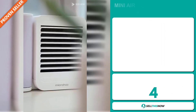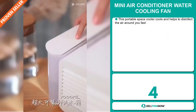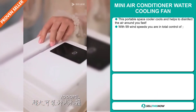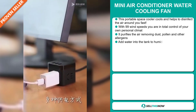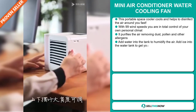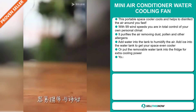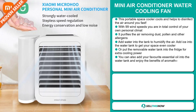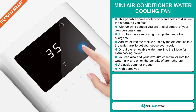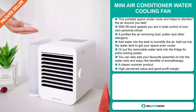Our next product is the Mini Air Conditioner Water Cooling Fan. This portable space cooler cools and helps to disinfect the air around you fast. With 99 wind speed settings, you're in total control of your own personal climate. It purifies the air, removing dust, pollen, and other allergens. Add water into the tank to humidify the air, add ice into the water tank to get your space even cooler, or put the removable water tank into the fridge for extra cooling power. You can also add your favorite essential oil into the water tank and enjoy the benefits of aromatherapy.